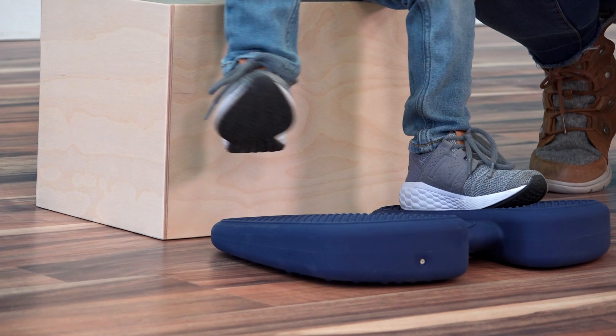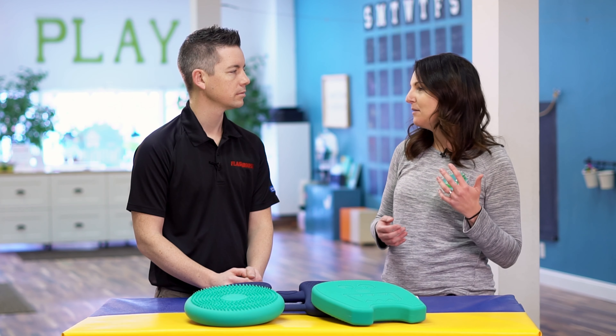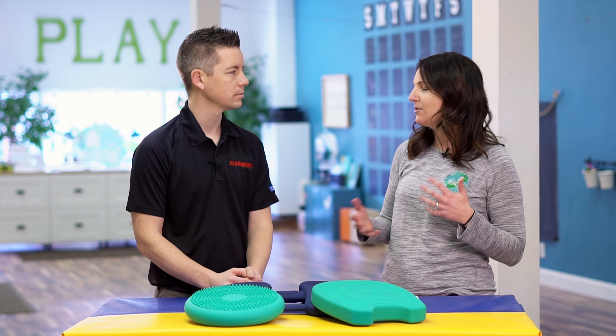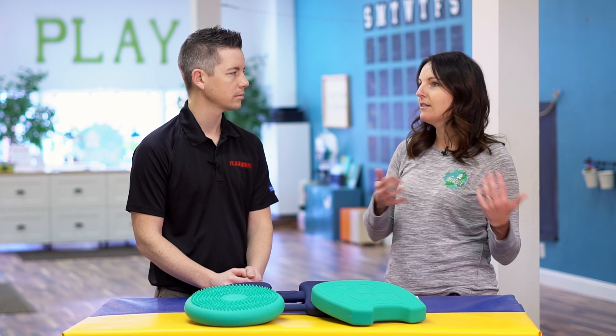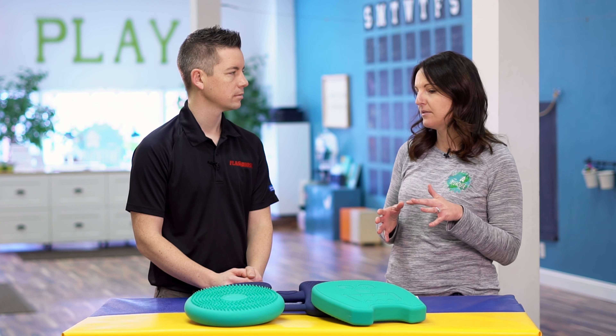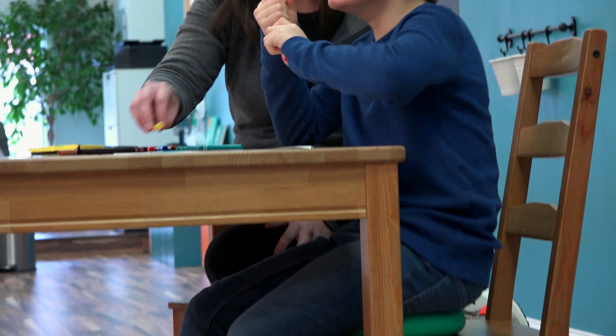Introducing the tools in a way that lets kids know why you're using them is key. If we're using a tool that helps them get a little bit of extra movement in their seat, we explain that it stimulates the vestibular sense and that some people need more movement to learn than others. Giving them the reasoning behind the tools helps with buy-in and makes sure that the tools become a tool instead of a toy or a distraction.